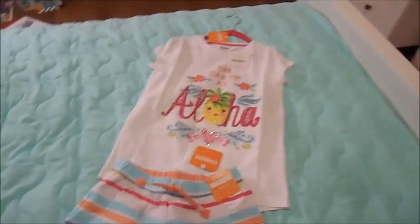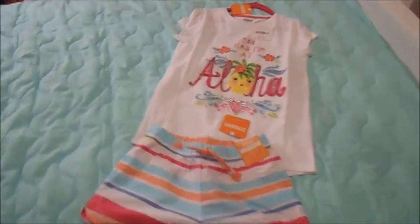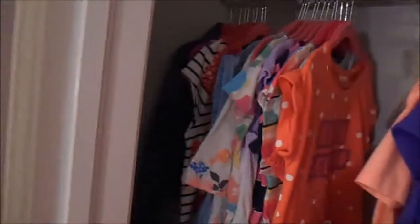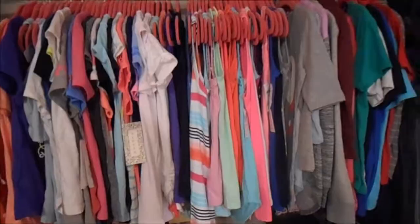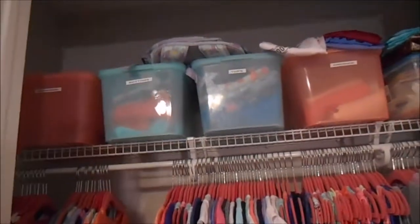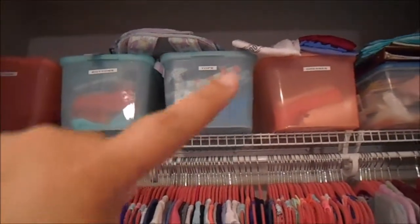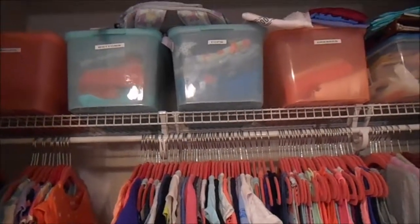So that is her spring and summer wardrobe. I know it doesn't seem like a lot, but she had a lot of clothes she could still wear from last year. Her closet is full — she's good, she doesn't need any more clothes. She has more than enough dresses, a ton of shirts and tank tops. And this is not neat or organized right now — I have random shirts and a backpack, but it's real life. As I've been doing laundry and pulling things out, I've been throwing her winter shirts up here.